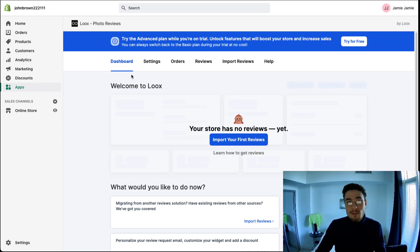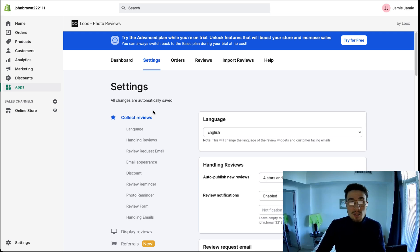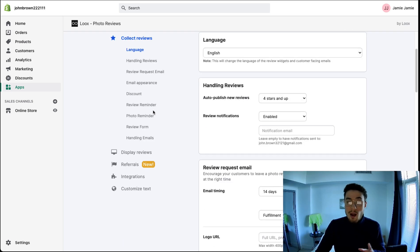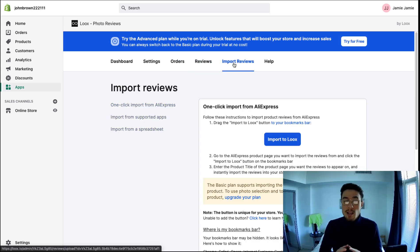Under the settings tab, you can customize things such as the display of the widget and how it's going to look on your website. You can also customize the language, whether to auto-publish reviews, and set up the email sequence for how it emails customers and collects reviews after they've purchased. It also gives you information on your orders so you can manually send out review requests, and there's a review section where you can manage all your reviews.